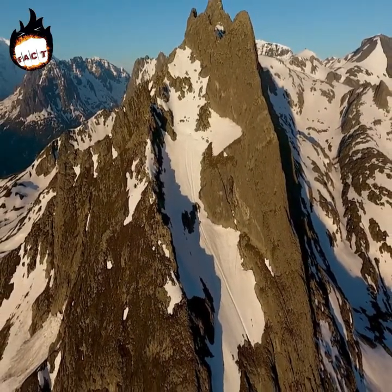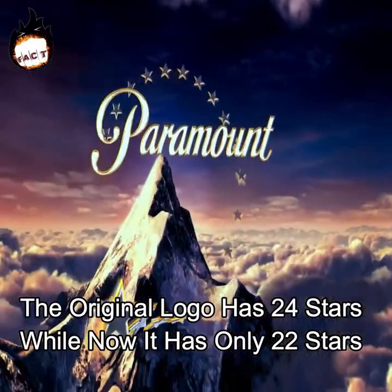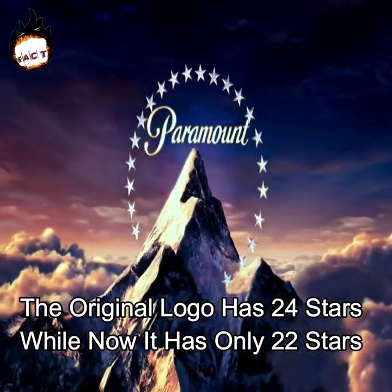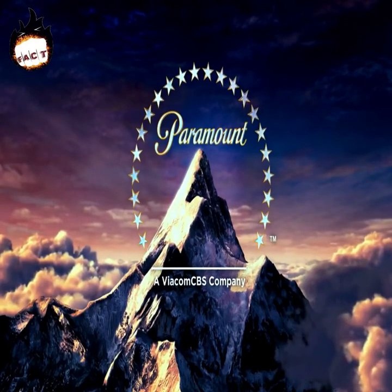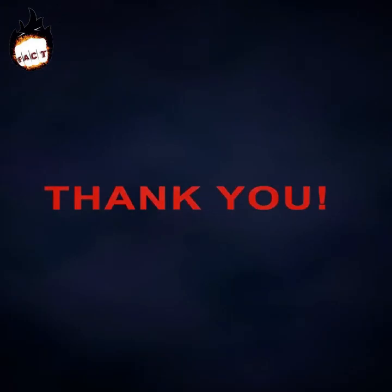The original logo has 24 stars, while now it has only 22 stars. That was it for the video today — please share your views on the video in the comment section below.